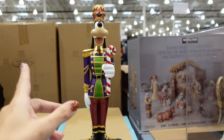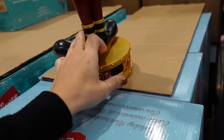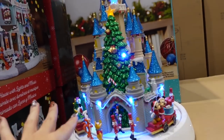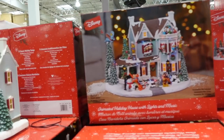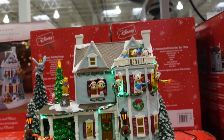They have a two-piece nutcracker set with Goofy and Mickey — they're pretty tall and priced at $72.99. And then how cute for my Disney friends — they have the castle for $129.99, and some more cute Disney pieces also at $129.99.